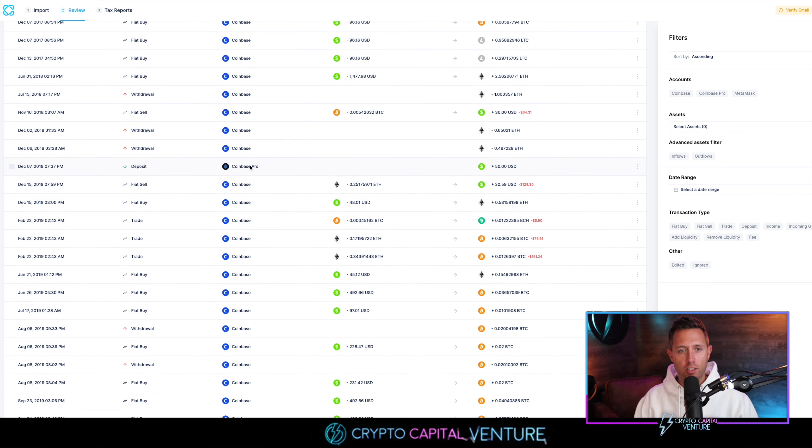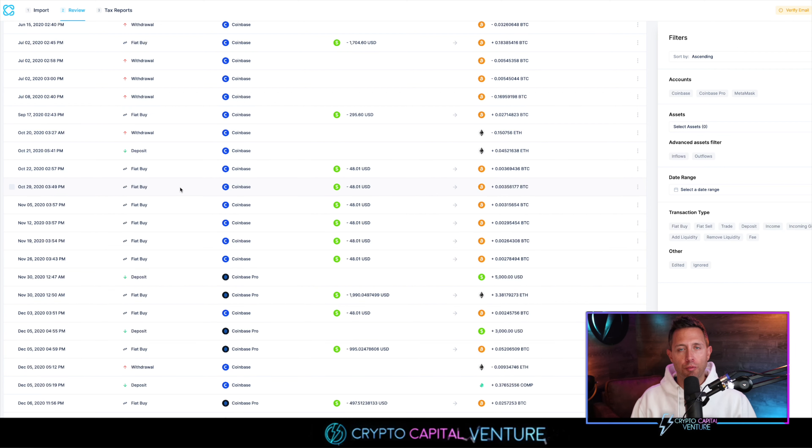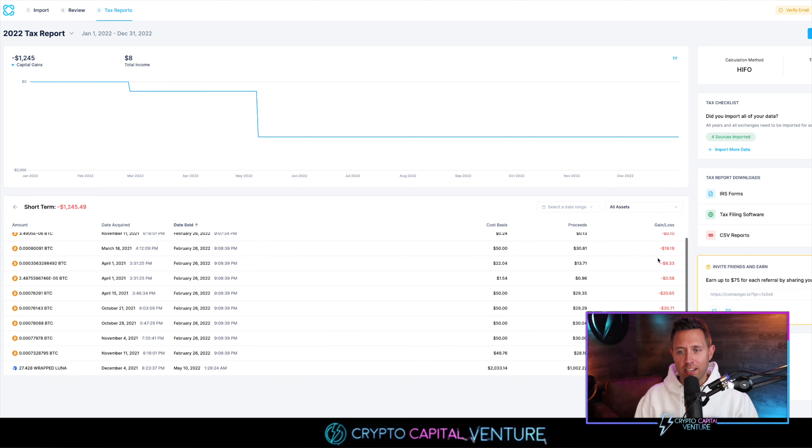We're going to click 'Review' and here's our review of all the transactions we just imported. You can scroll down and see there's Coinbase, Coinbase Pro. You can actually click one and get exact details about each transaction. To the right you can see filters — filter by accounts, assets, and other things — and review everything before we get to the tax reports screen. And there's the tax report, just like that. We just did this in minutes. Negative $1,245.49 in short-term losses. You can click it and it breaks down every transaction, showing you exactly what's going on — here's a loss of $83, 48 cents, 10 cents, and the list goes on.